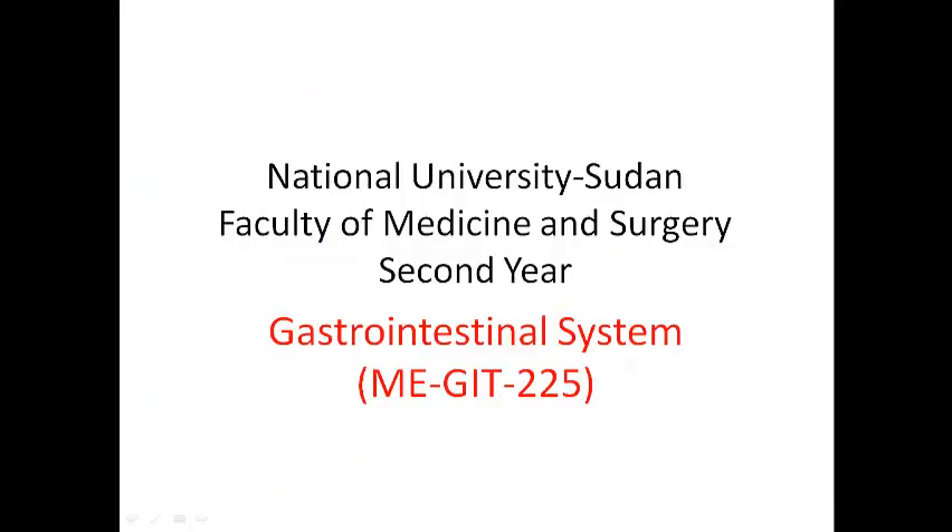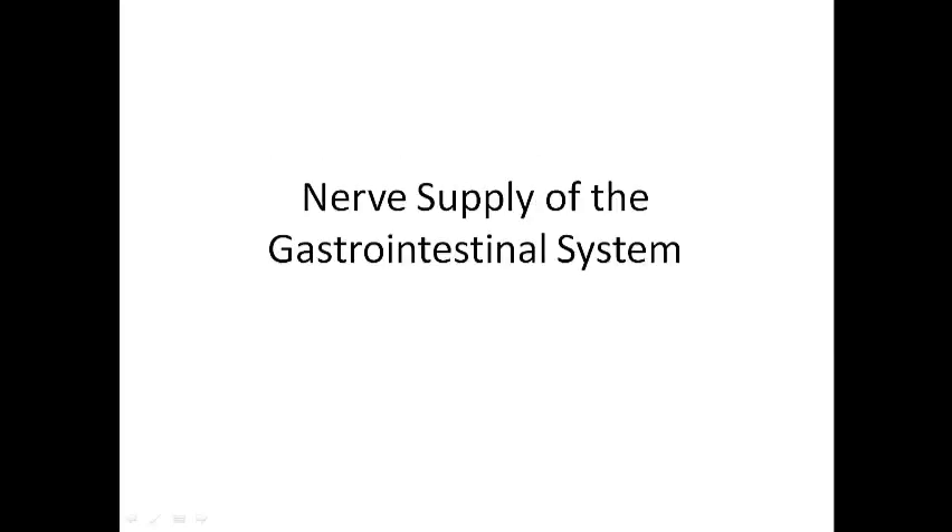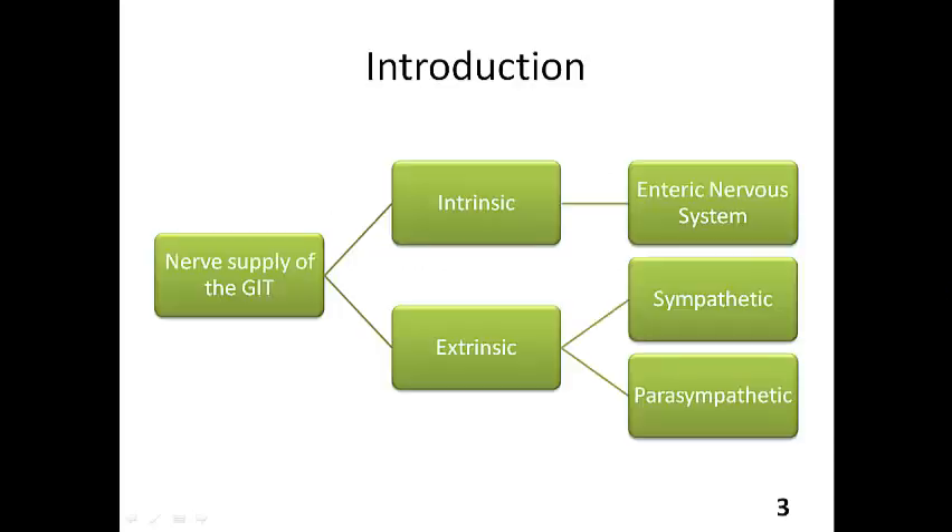Greetings everyone, and welcome to today's session of your gastrointestinal system course. I'm Dr. Sally, and today we're going to be covering the nerve supply of the gastrointestinal system. So let's get right into it.